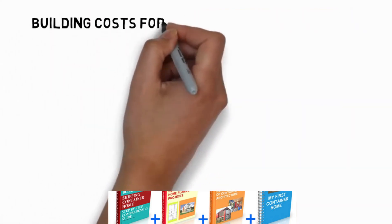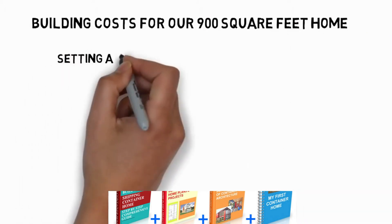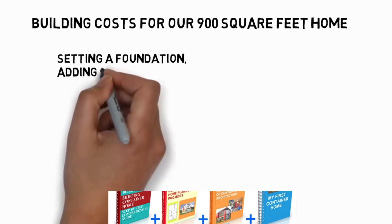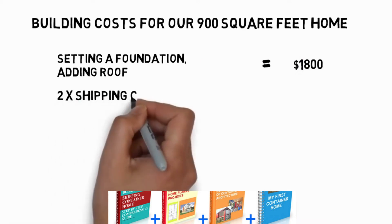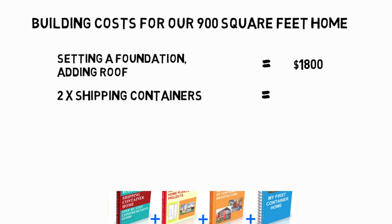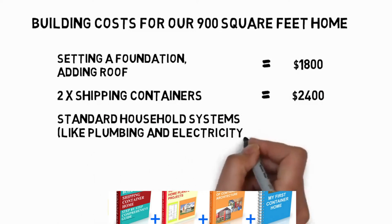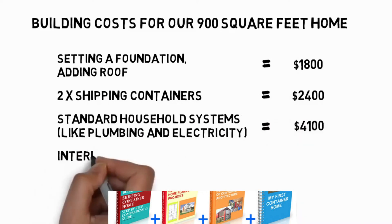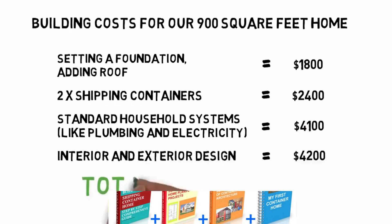Building costs for our 900 square feet home: setting a foundation, adding roof, equals $1,800. Two shipping containers equals $2,400. Standard household systems like plumbing and electricity equal $4,100. Interior and exterior design equal $4,200. Total cost: $12,500.